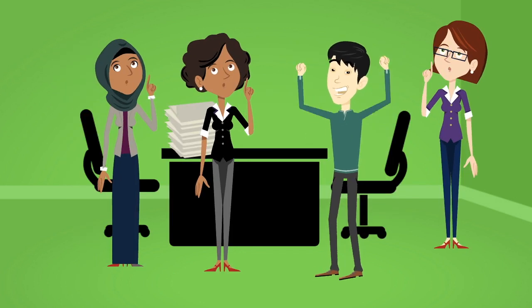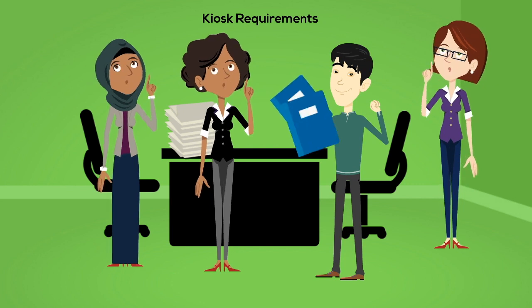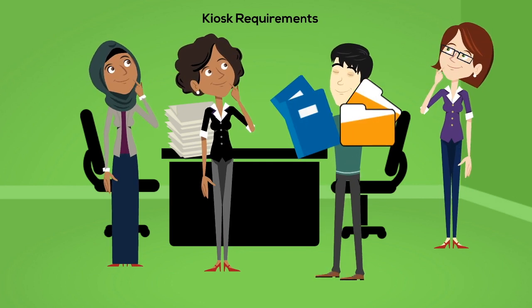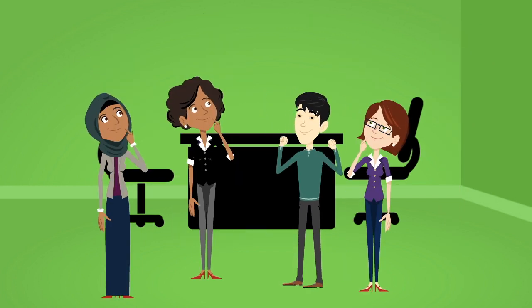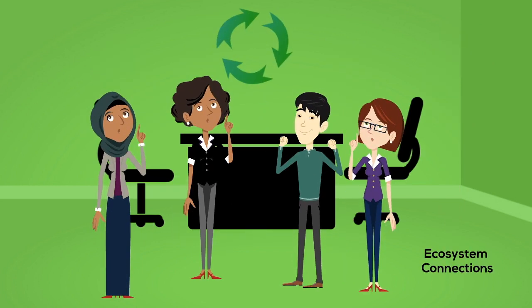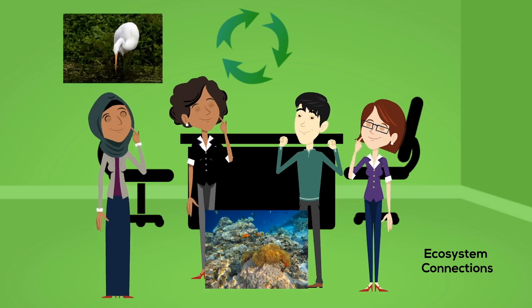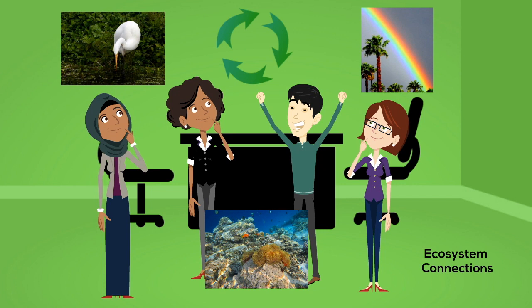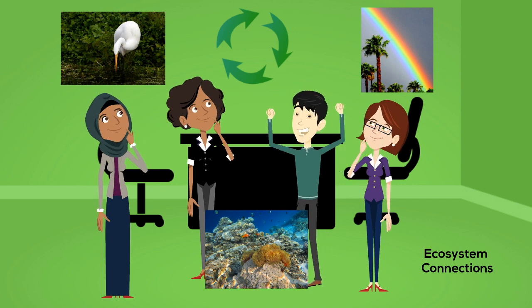As the meeting continues, Ben hands Lynn brochures, books, and posters, promising to send more resources electronically. He goes on to explain that the exhibit theme is connections between the Great Barrier Reef, wetlands, and catchment areas, and that the exhibit should demonstrate the relationships and interconnectedness between the environments.